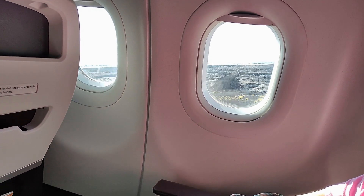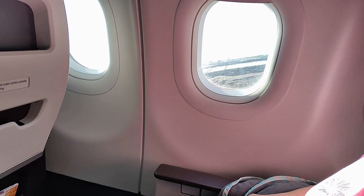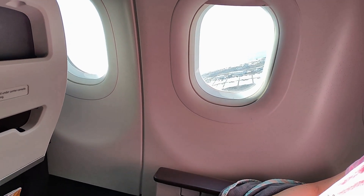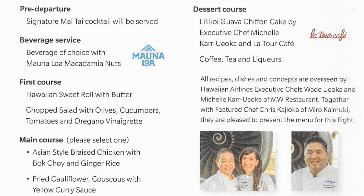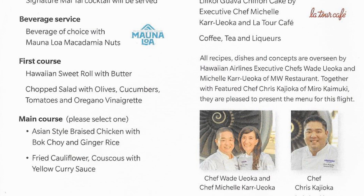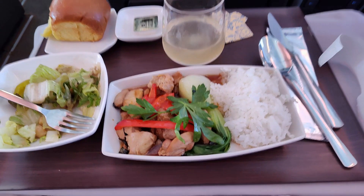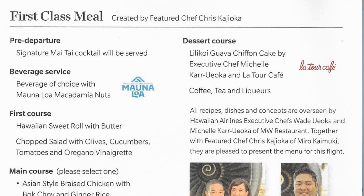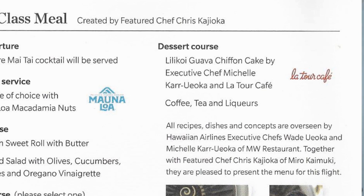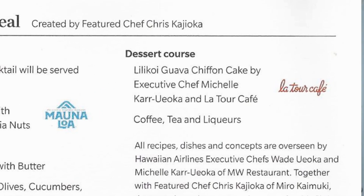After we climbed out of Kona past black volcanic rock fields dotted with vegetation and reached cruising altitude, meal service commenced. The entree options were Asian-style braised chicken with bok choy and ginger rice, and fried cauliflower and couscous in a yellow curry sauce. I chose the chicken. It came with a Hawaiian sweet roll and a chopped salad. The chicken thighs were pretty moist, but the sauce was unremarkable. Dessert was a tart and sweet lilikoi guava chiffon cake — lilikoi, as you learn quickly in Hawaii, being another word for passion fruit. This flight had the same issue with the lack of gluten-free meals; to make matters worse, the flight attendant charged us eight bucks for the gluten-free snack box. Also, there were no snacks served later in the flight.